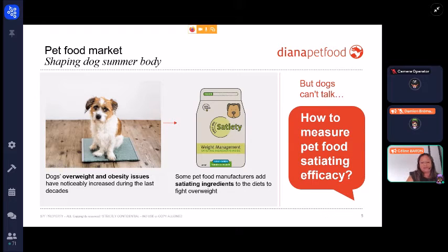Like for humans, dog overweight and obesity has been an increasing issue during the last decades. This leads to health problems for dogs like arthritis, heart disease, diabetes, breathing problems, and skin problems. To fight overweight, the strategy of pet food manufacturers is to add satiating ingredients to the diets, like fiber. But as you must know, dogs can't talk, so it's very difficult to measure pet food satiating efficacy.